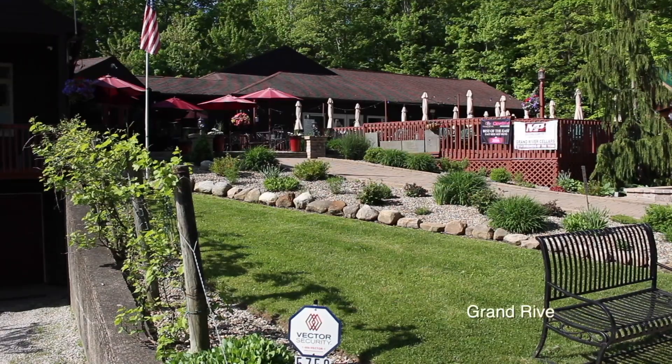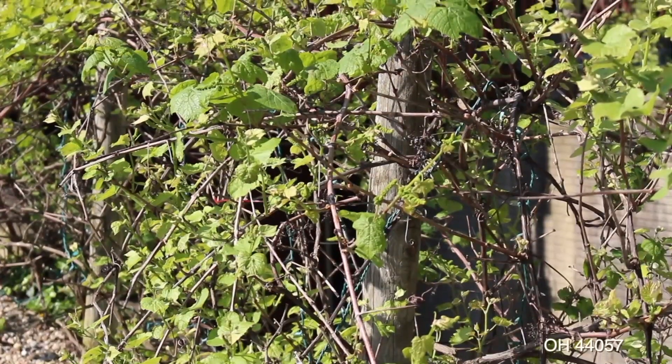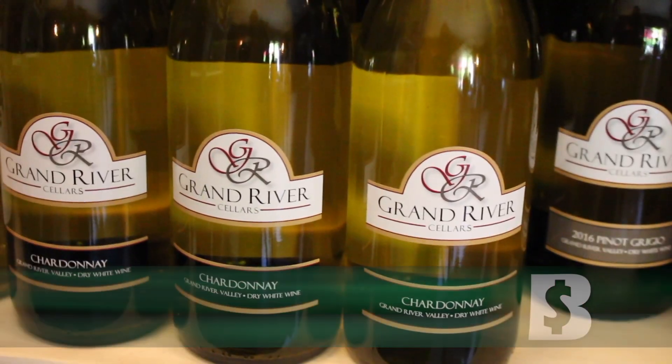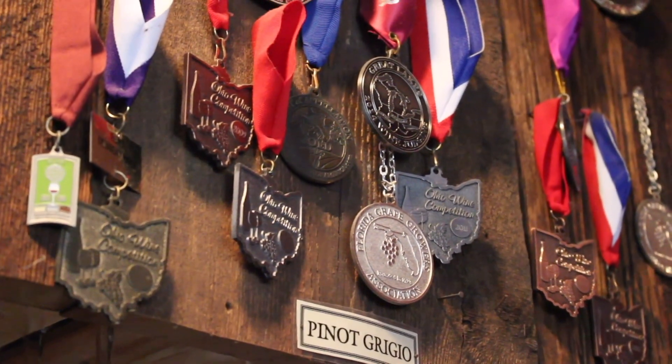We started the next day bright and early at Grand River Cellars in Madison. Grand River sits on 53 acres, four of which produce grapes, and produces over 10,000 gallons of wine. Owner Cindy Lindberg says they really focus on the food, the wine, and the fun, offering a full menu and 20 different wines ranging from sweet to dry. The tasting room walls are lined with the many awards Grand River wines have won.